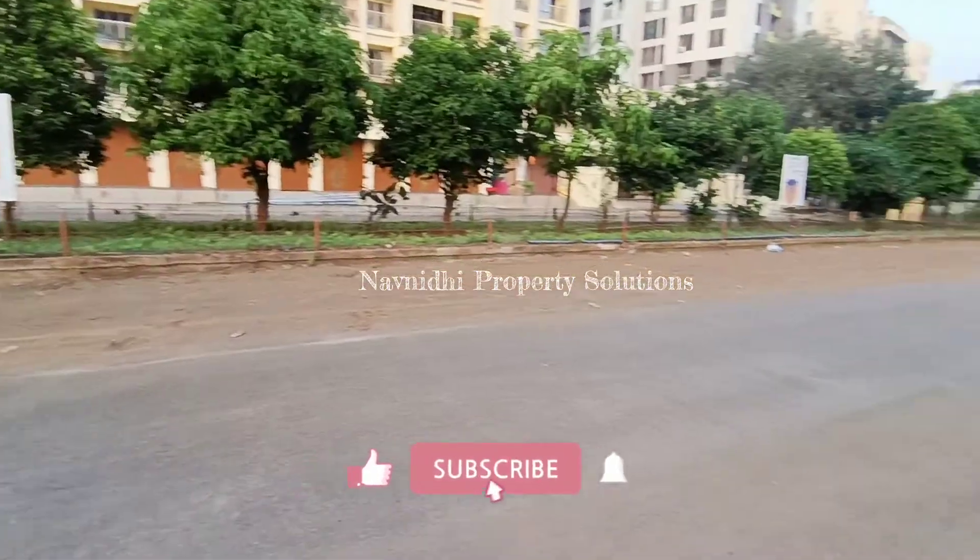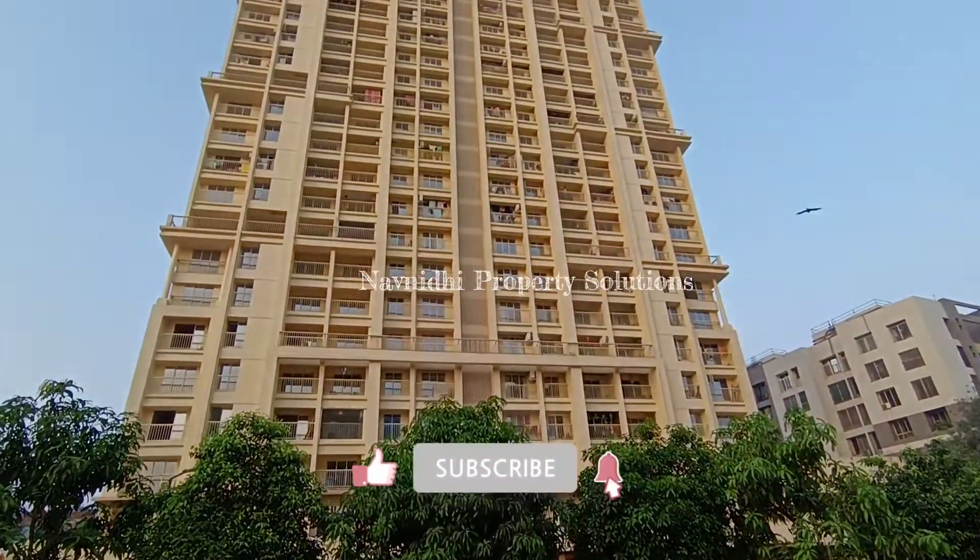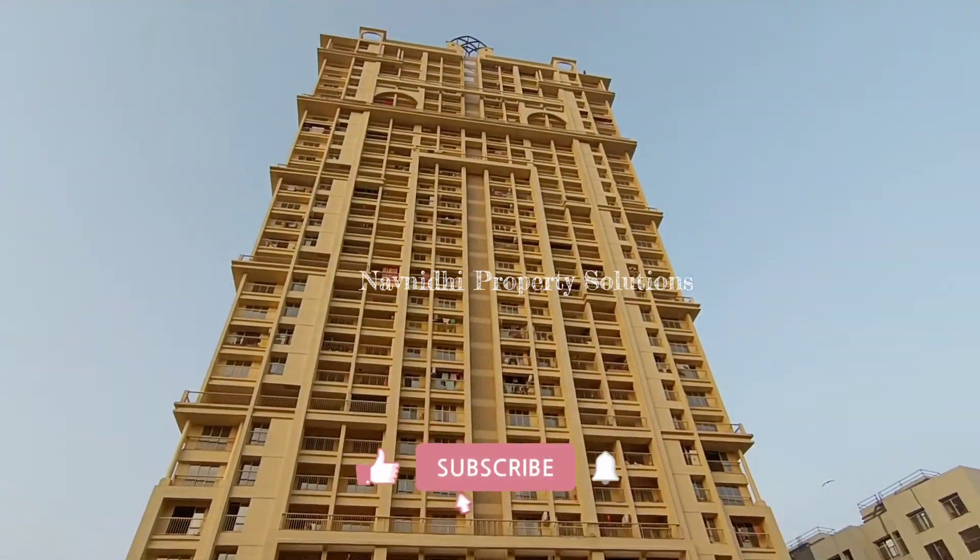Please do give me a call to check out this property if you're looking for a 1 BHK ready-to-move-in apartment. Thank you so much for watching the video, and thank you so much for all your love.